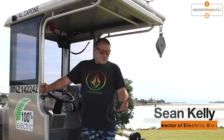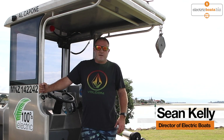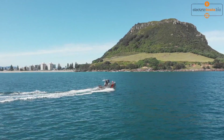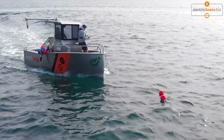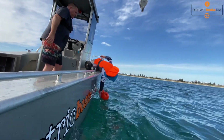This is our all-electric commercial boat. It's six meters long, cruises at about 18 knots, and its top speed is just over 30 knots. It costs about $4 to give it a full charge, and you can charge it overnight at your home with a normal domestic socket.